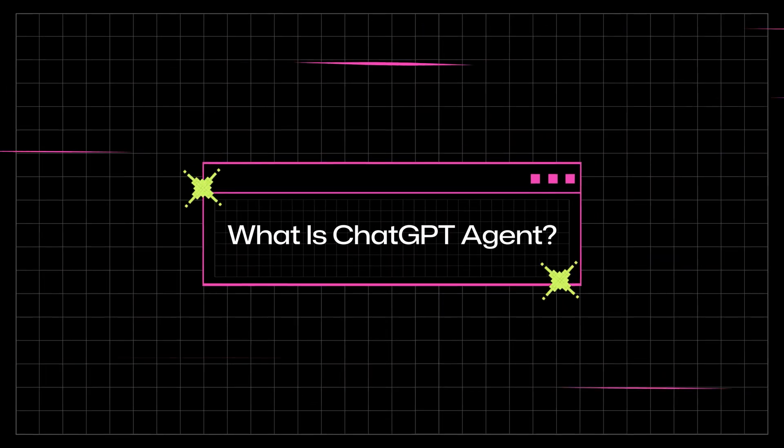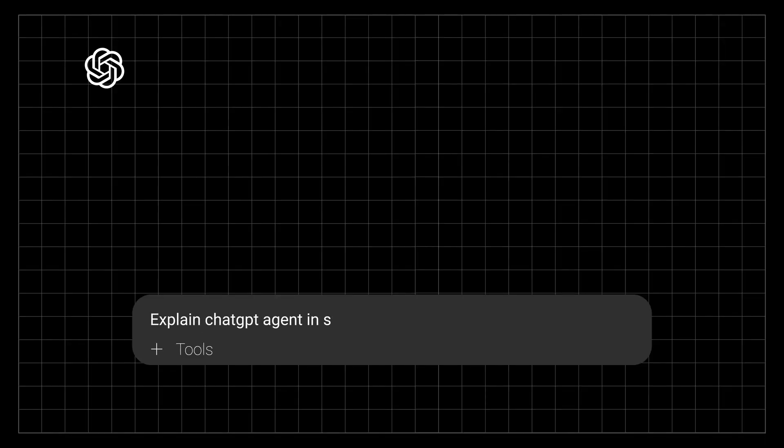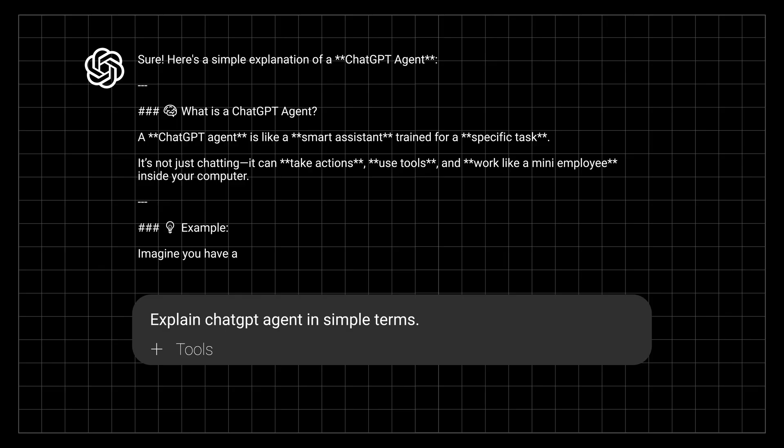First, what is ChatGPT agent? I don't want to overcomplicate this for you, let's make it very simple. Up until now, ChatGPT could just talk and reply. For example, you would give it a prompt and then it would reply.